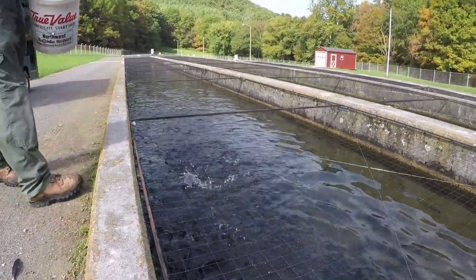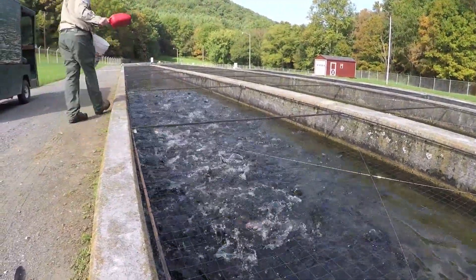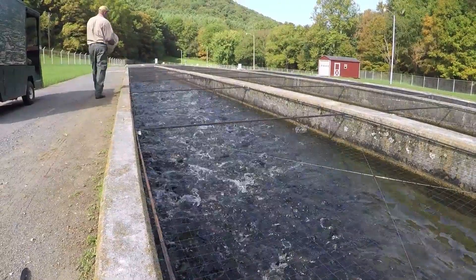The Wytheville hatchery often uses these strategies more than other trout hatcheries. Their water source is a little warmer, so during cold weather, the threat of cold shock to Wytheville stocked trout is a little more likely.